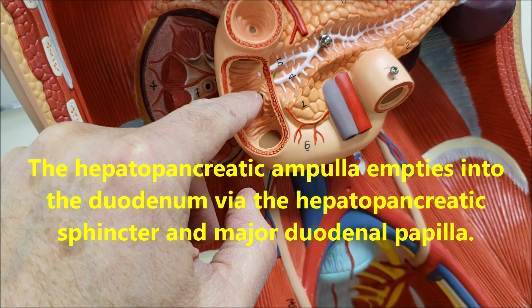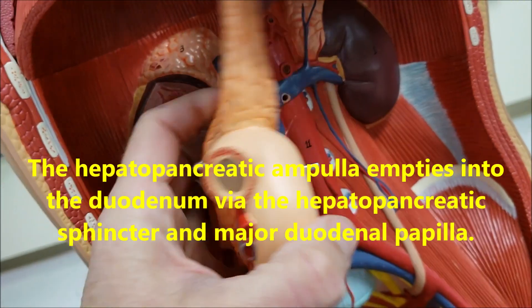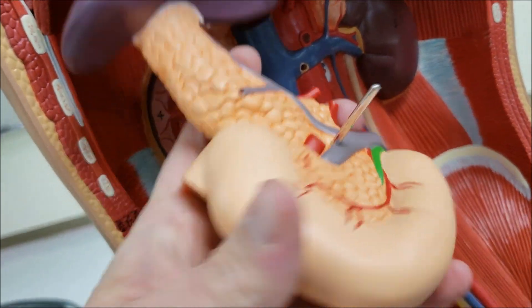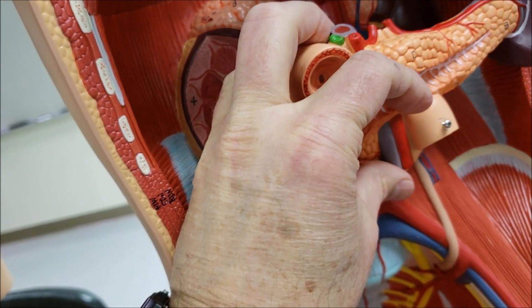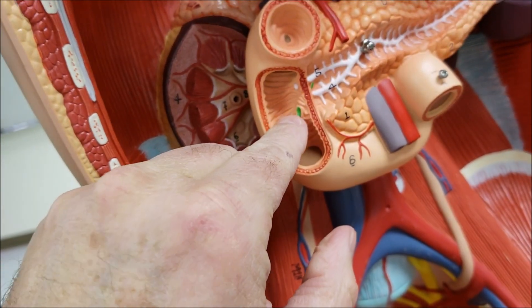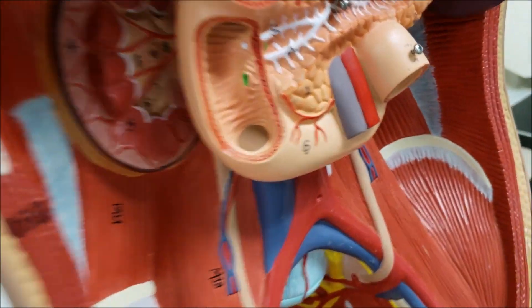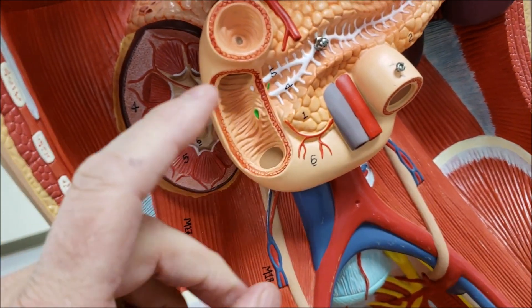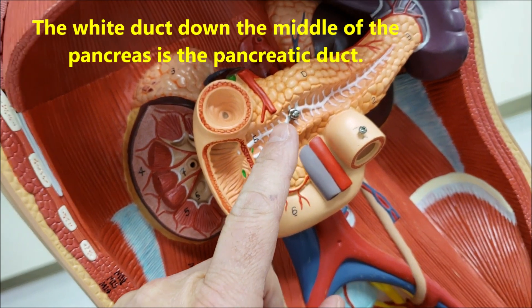The hepatopancreatic ampulla is what allows bile from the common bile duct to merge with pancreatic digestive juices to be emptied into the small intestine. This is important because the bile from the liver helps to digest fats.